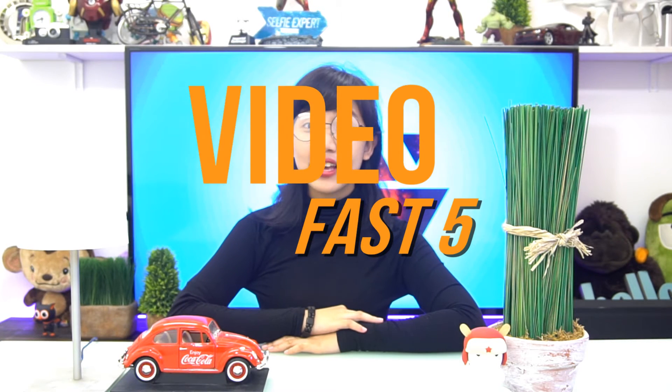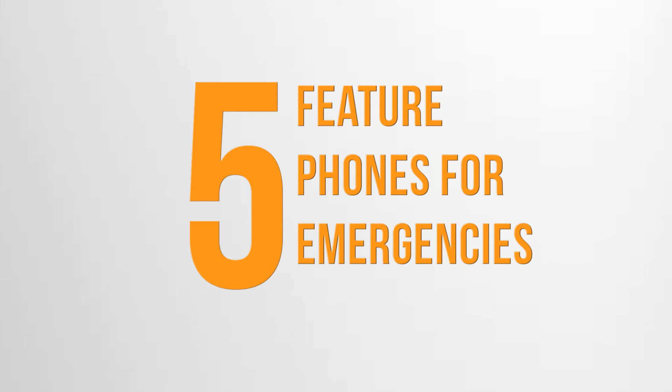Hello, welcome to today's episode of Video Fast Five. This is Marie from Yuga Tech and today we will be talking about feature phones for emergency.